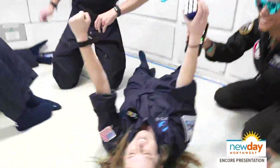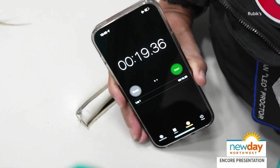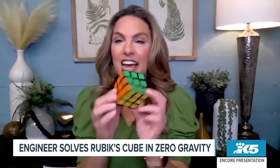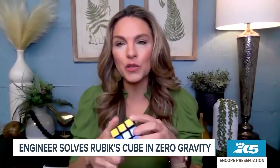Oh my gosh. But you did it! I did it, yes, I was able to do it successfully. Wow — 19 seconds, right? I have to say there is definitely a certain kind of brain that can do that, but could you help me? Could you help me figure this out? Can you give me some tips? I hate to have one that's already done and then have to mix it up, but how do you go from a completely scrambled cube — where do you start?